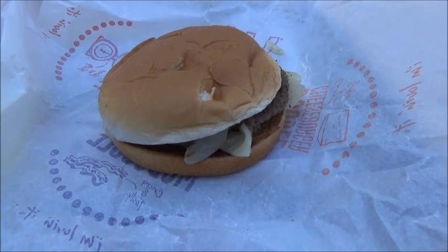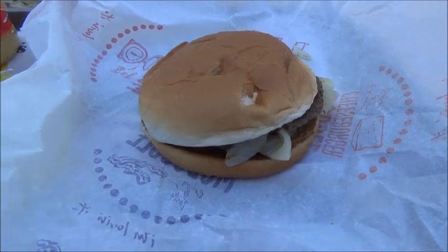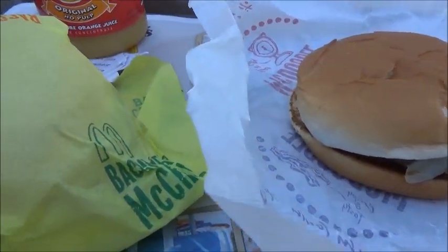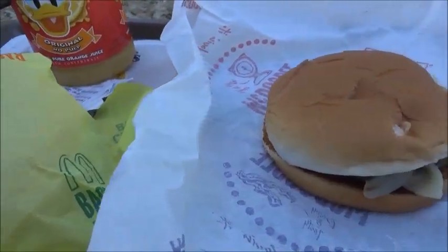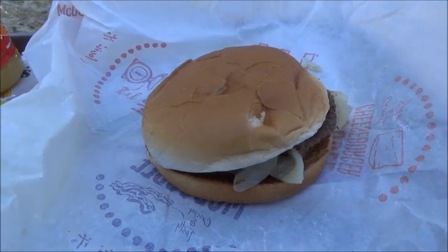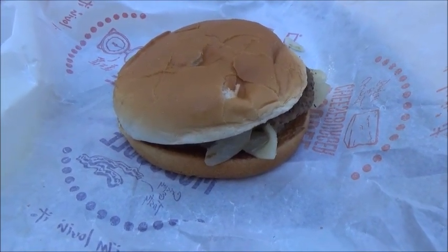I am at a McDonald's here in Hollywood, California and I just ordered a couple of items: a McChicken and a grilled onion cheddar burger. They're both off the dollar menu. I may or may not eat them.